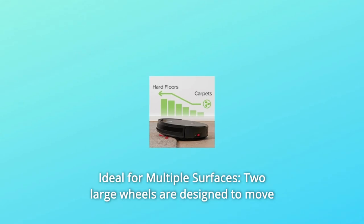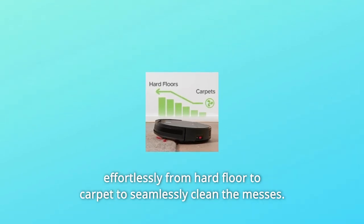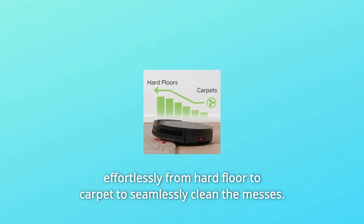Number 2: Ideal for Multiple Surfaces. Two large wheels are designed to move effortlessly from hard floor to carpet to seamlessly clean the messes.